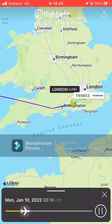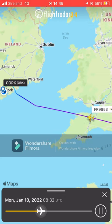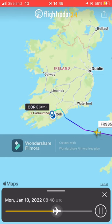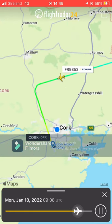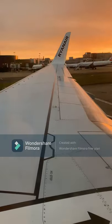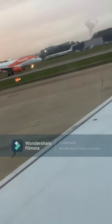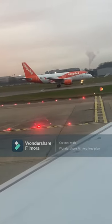We took off from London Gatwick and went over the Portsmouth and Southampton area, over the southern coast of England, towards the southern Irish border — as you can see on the flight plan on the screen right now. As we were waiting to take off, we were treated to a very nice EasyJet departure, which was definitely very cool to see.